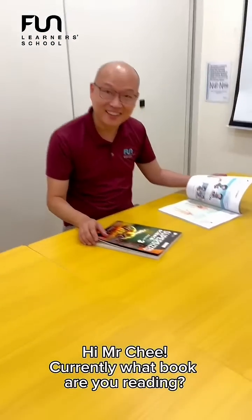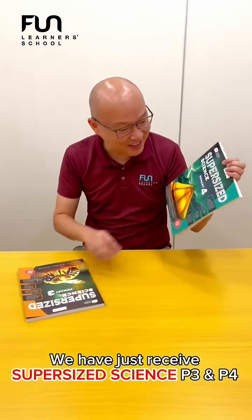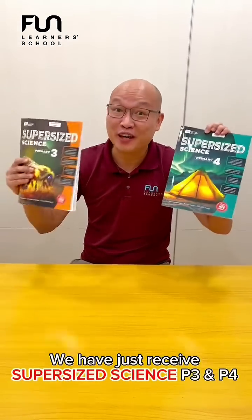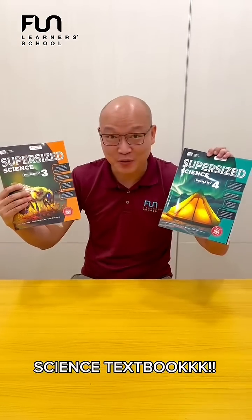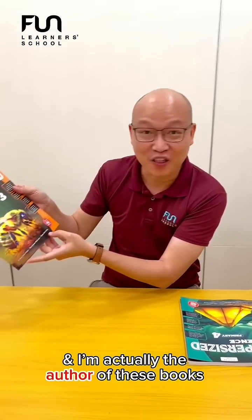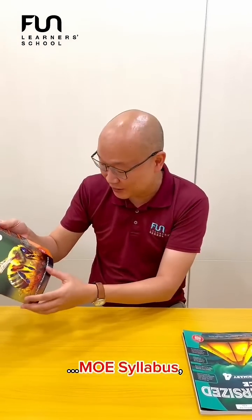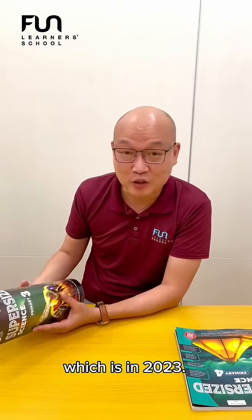Hi Mr. Chi, currently what book are you reading? Hi, I want to share with you — we have just received this super-sized Primary 3 and 4 Science textbook. These are from Marshall Cavendish and I'm actually the author of these books, based on the latest MOE syllabus which is from 2023.